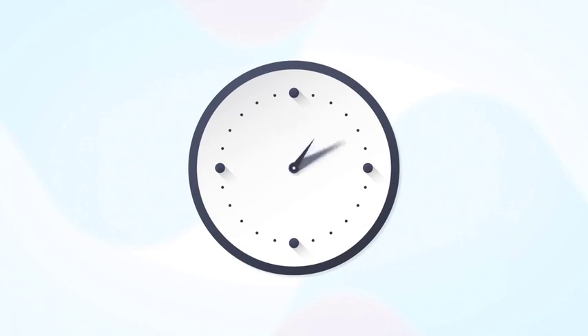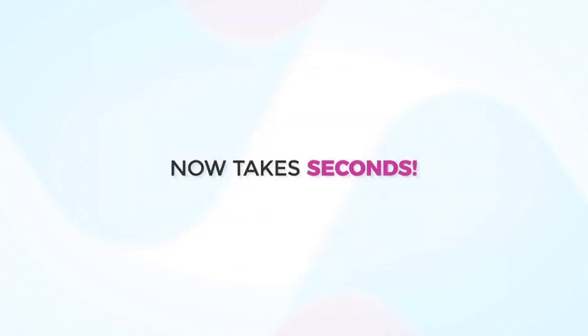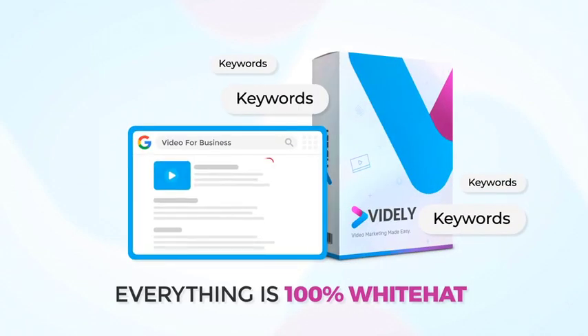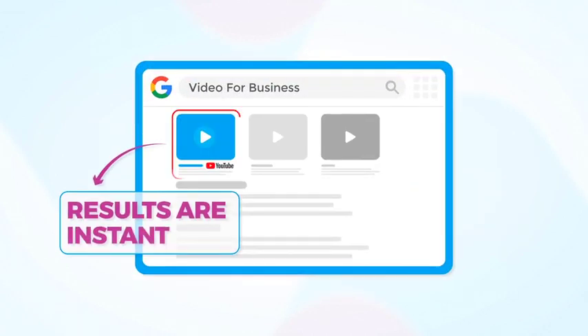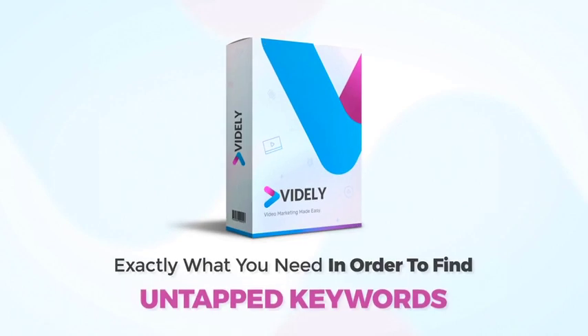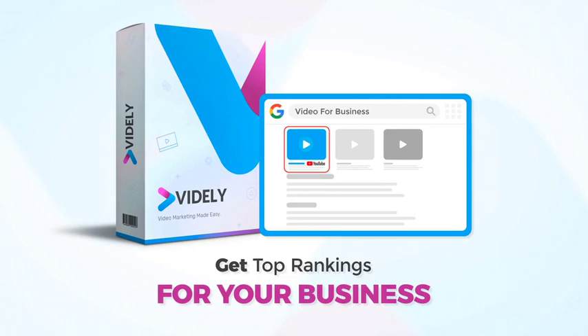Vidaly is the only software able to find untapped buyer keywords and get you top rankings with the click of three buttons. What used to take hours of research, writing, and tweaking now takes seconds. Everything is 100% white hat, there is no learning curve, and the results are instant.